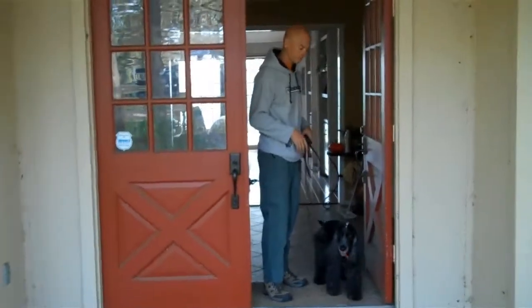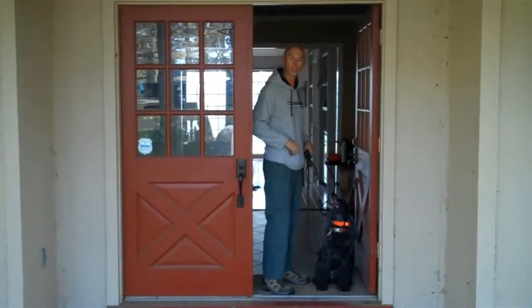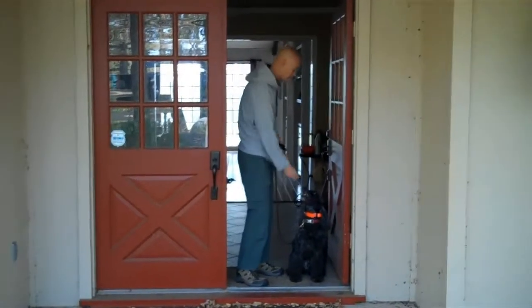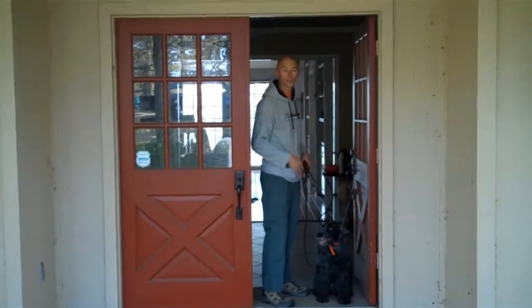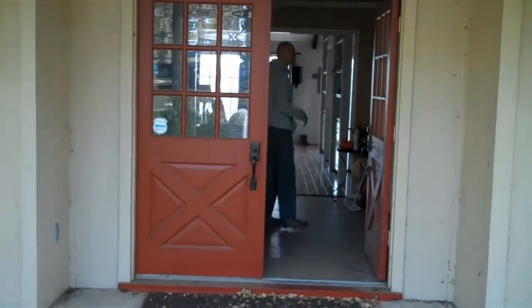So we start that with an open door. Chester, sit, stay. Basically we're trying to get focus and attention right here at the door. And what I want to see is when I move away from the door, does the dog choose to move with me? So he does.